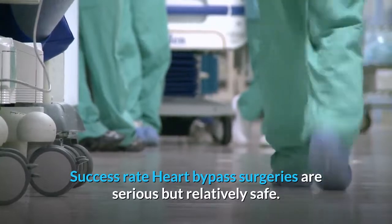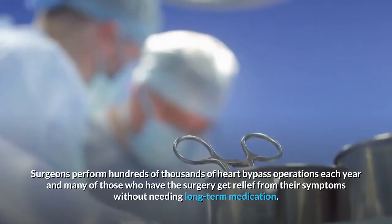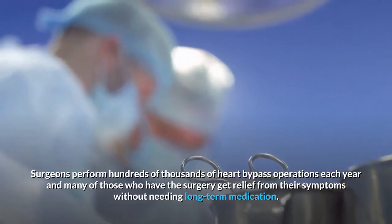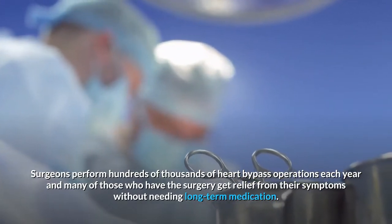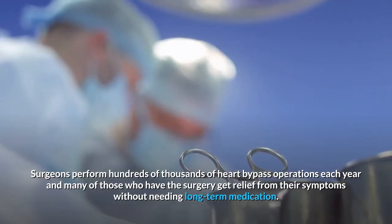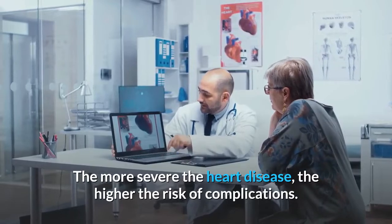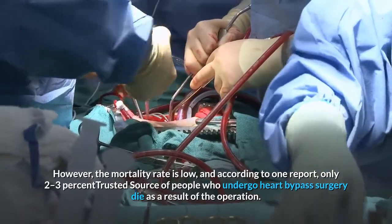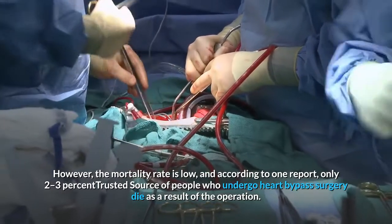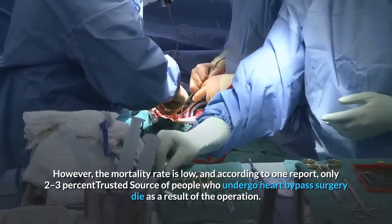Success rate: Heart bypass surgeries are serious but relatively safe. Surgeons perform hundreds of thousands of heart bypass operations each year, and many of those who have the surgery get relief from their symptoms without needing long-term medication. The more severe the heart disease, the higher the risk of complications. However, the mortality rate is low, and according to one report, only 2-3% of people who undergo heart bypass surgery die as a result of the operation.